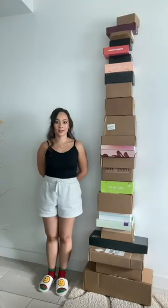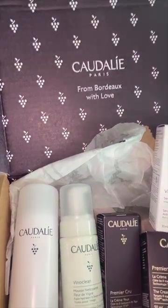I review makeup full-time, meaning I get all of the new launches sent to me in PR. This is what's new in makeup this week. I am shaking.